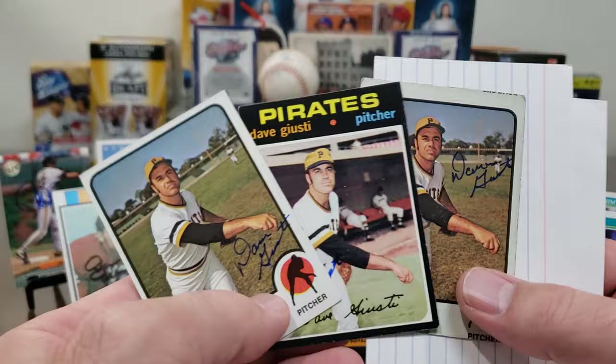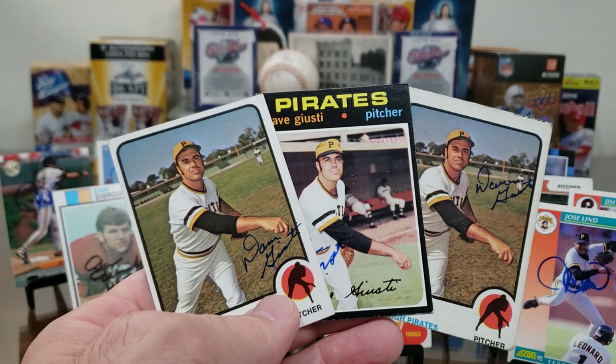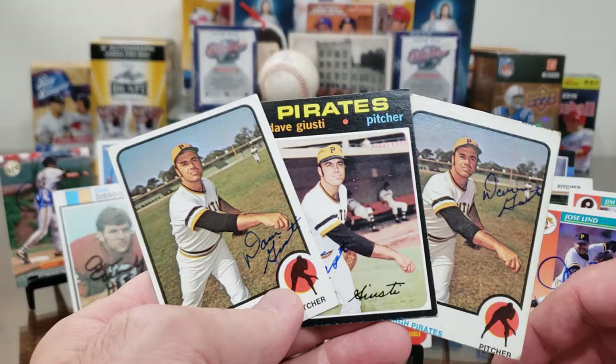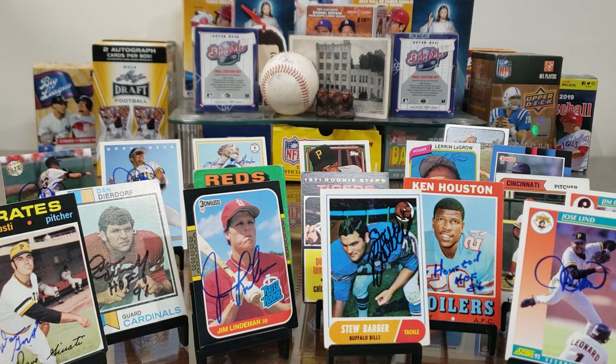Pittsburgh — here's Dave Giusti. Nice, he used the blue Sharpie/Schaefer pen. He signs duplicates — we've sent him several times in the past over the years. Pirates, Pirates, Pirates! I love that '71 — those great Pirates uniforms from the early '70s era. Giusti is 83 years old. 16-year major league vet, '62 to '77 — began his career with the Astros as a starter, and I think the Pirates converted him to a reliever and he became one of the best in baseball. Led the league in saves in '71 when he won a World Series ring, then he was an All-Star in '73. About a month — 25 days, no fee. Dave Giusti, always dependable.